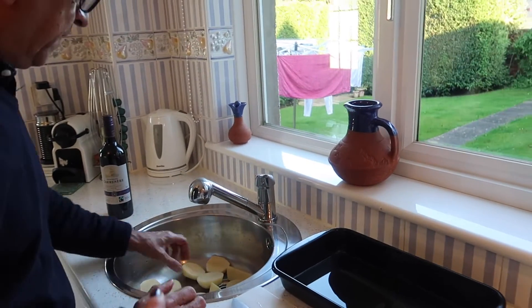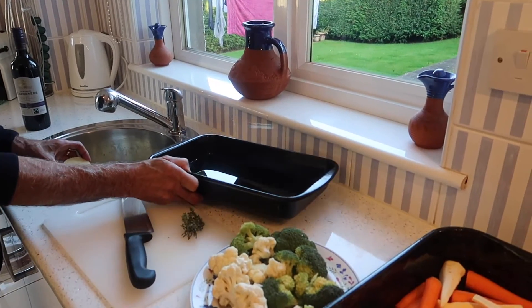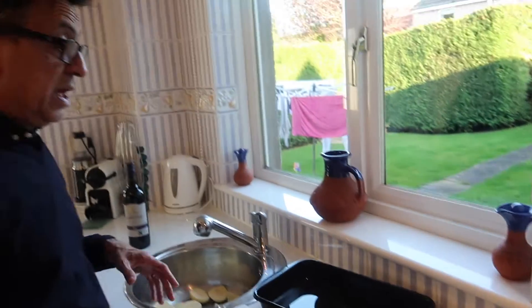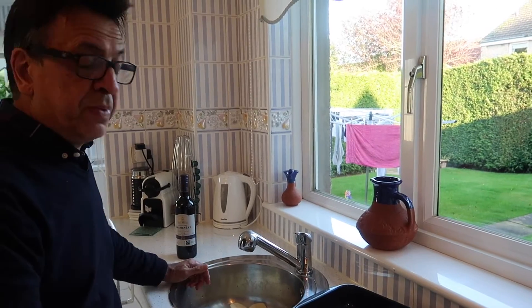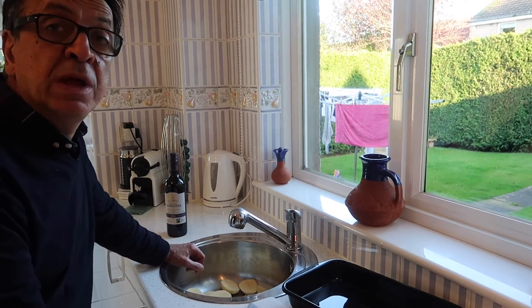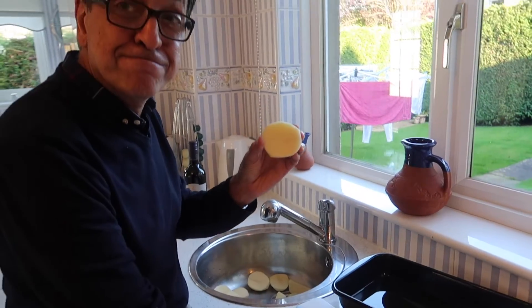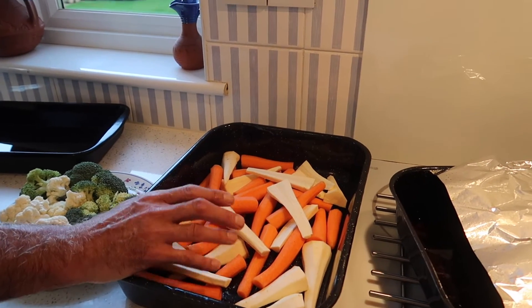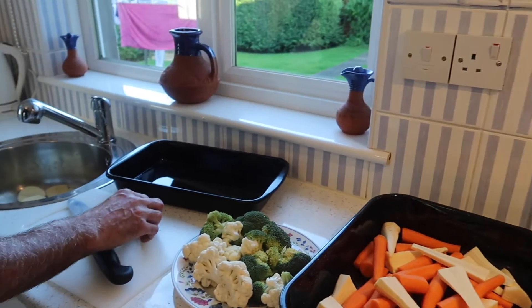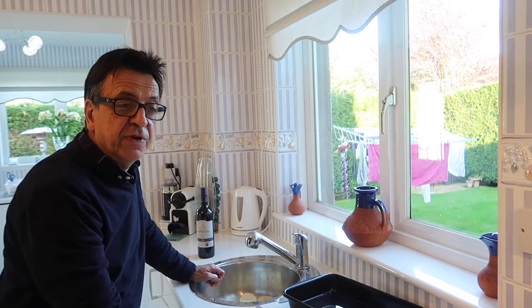A lot of people pre-boil their potatoes but we don't. I've got some oil in this pan — I'm going to put the oil in the oven, heat it up, and then add the potatoes into the oil and season them. I'll use salt and pepper, some nutmeg, a wee touch of paprika — the sweetness of the paprika is quite nice — and maybe a wee bit of cinnamon. The potato variety is Maris Piper. I'm going to put some oil on them just now, some salt and pepper, some fresh thyme, and just a wee touch of syrup for sweetness.